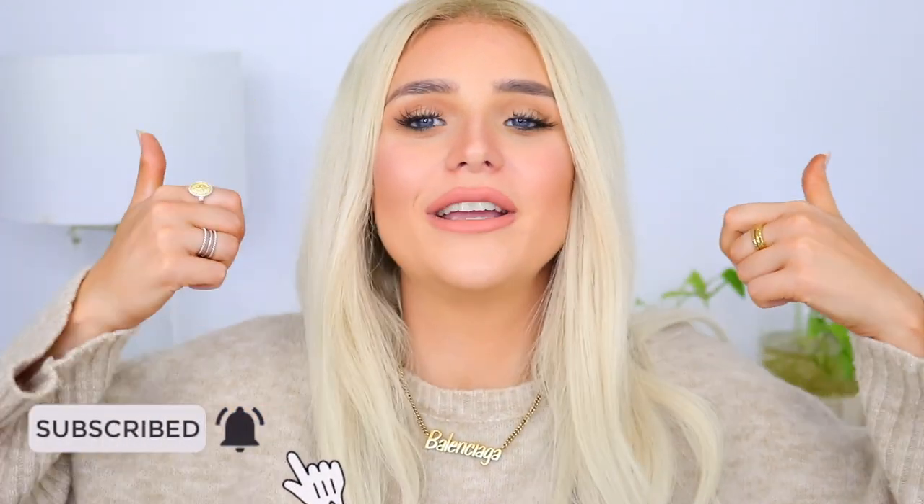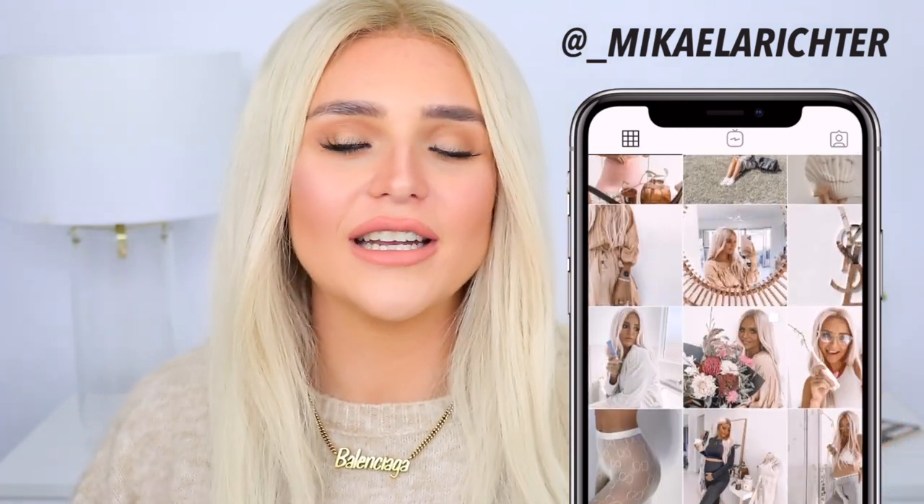Please don't forget to hit that subscribe button and don't forget to give this video a big thumbs up — it will really help my channel. And don't forget to follow me on all my social medias, especially Instagram. That is where I post all my content photos and everything like that — all my updates, YouTube updates. I'm just on there 24/7.